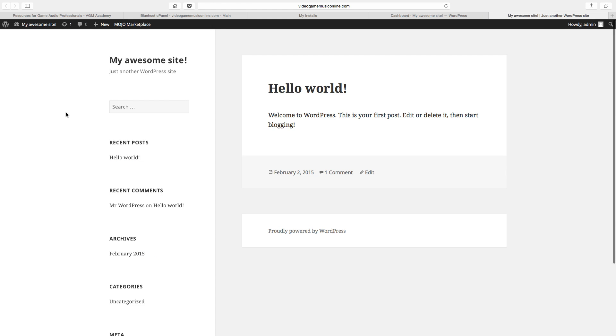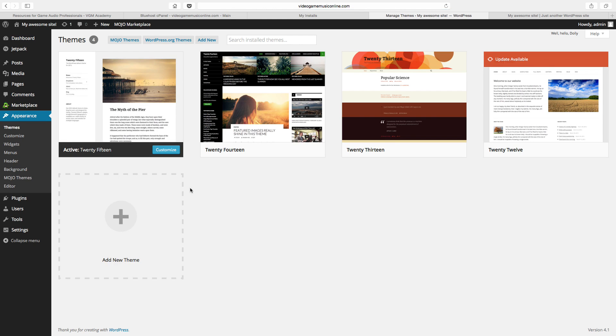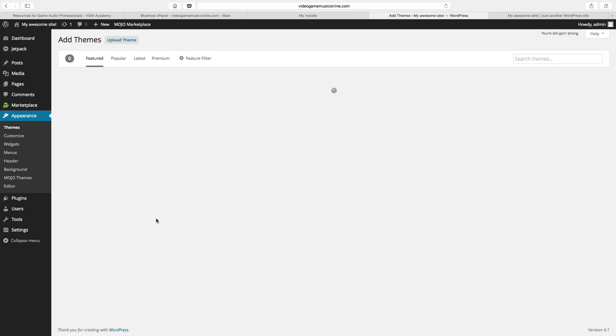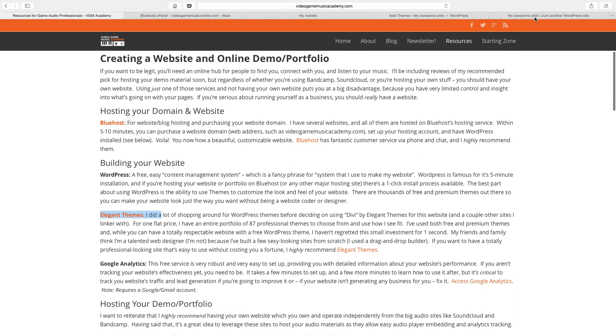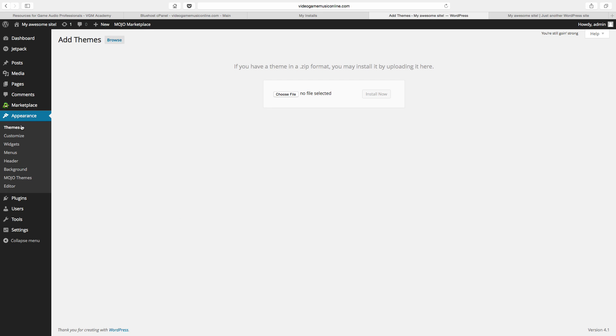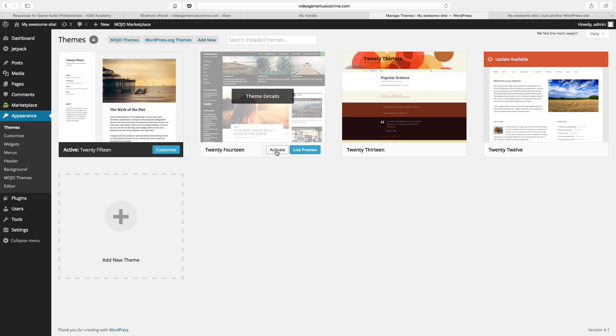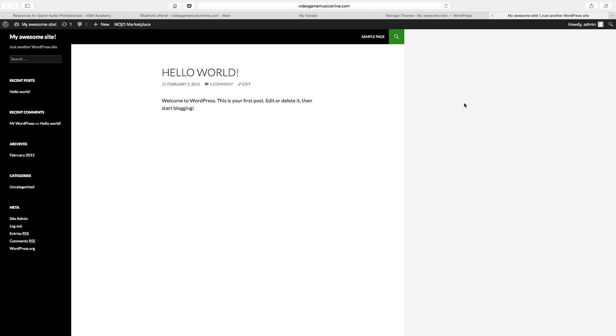If you do decide to go the premium route and find another theme that you like, all you have to do is go into appearance, themes, and add a new theme. You can find themes in the WordPress marketplace, or you can upload a theme. If you buy one from Elegant Themes — the vendor I recommend on the resources page — you would get a zip file and you upload that zip file. Your theme would then appear as one of the options on the theme screen with an activate button. You activate that new theme, refresh the website, and just like that — brand new look and feel.